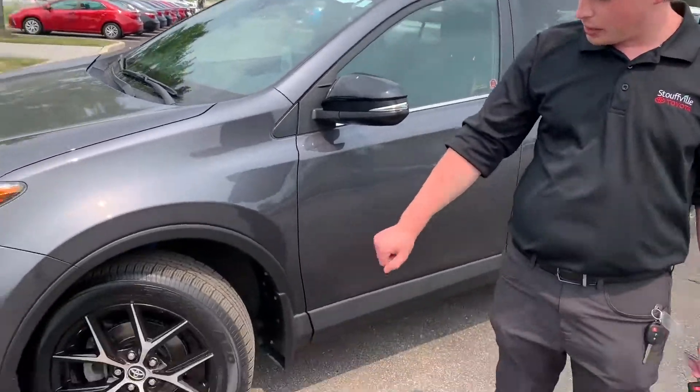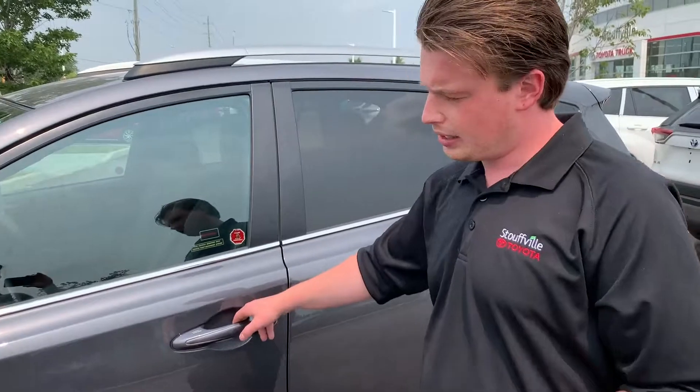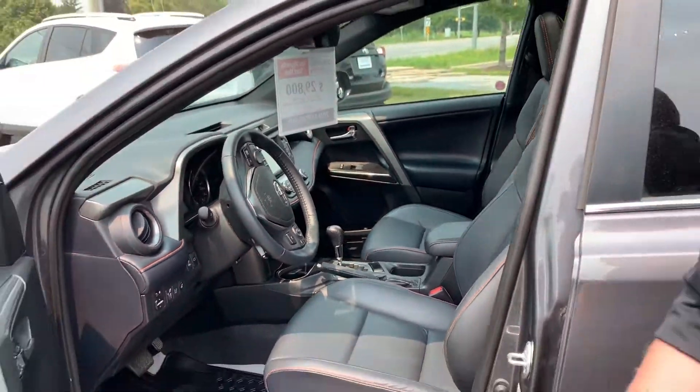It has the nice black Special Edition wheels and all-season tires. This package gives you blind spot monitoring, safety features, keyless entry, push-button start, leather interior, sunroof, heated seats, and a heated steering wheel.